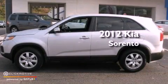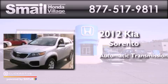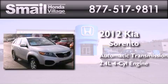This is a 2012 Kia Sorento. This crossover has an automatic transmission and an inline four-cylinder engine.